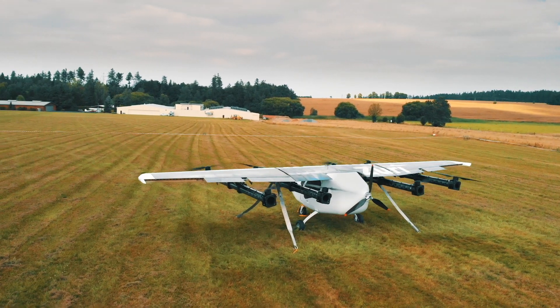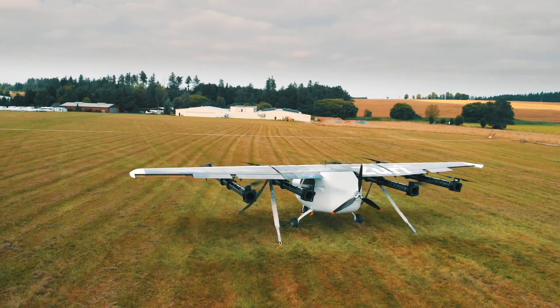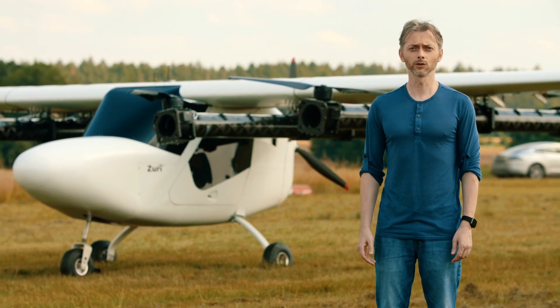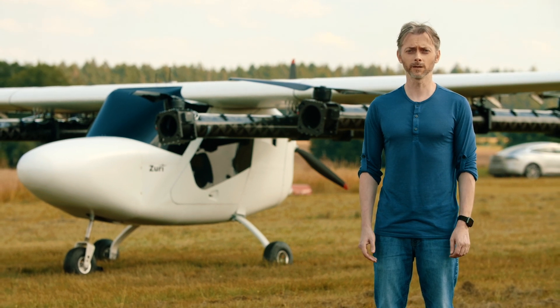build and test a complex electric aircraft with vertical takeoff and landing. Join us on this amazing journey and together let's change the way people fly.